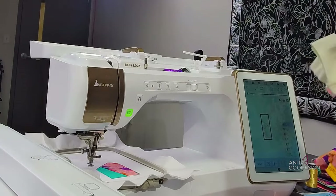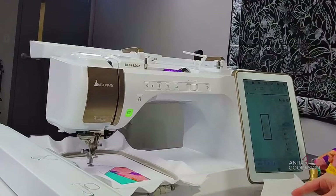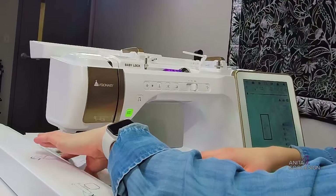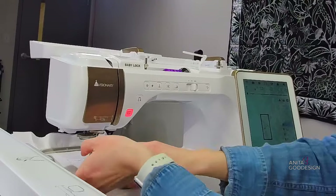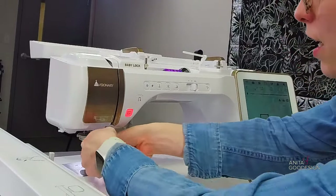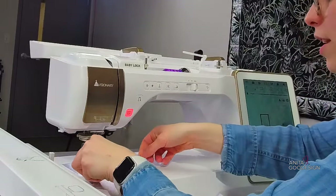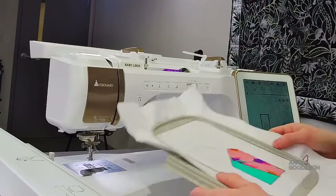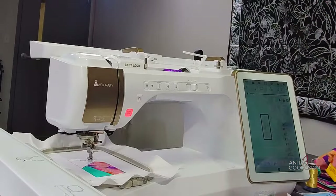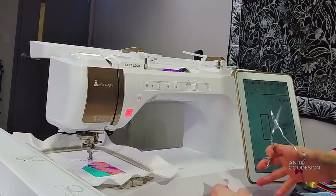We're going to run our next placement and tack-down for the cream fabric. All the fabrics I'm using come from that fat quarter set. My bobbin is a little loopy, so I'm going to go ahead and reset my bobbin — it's having a little bit of thread looping, but I can still see the placement stitch so I know where the fabric is going. Sometimes that just means you need to reset it in the machine.